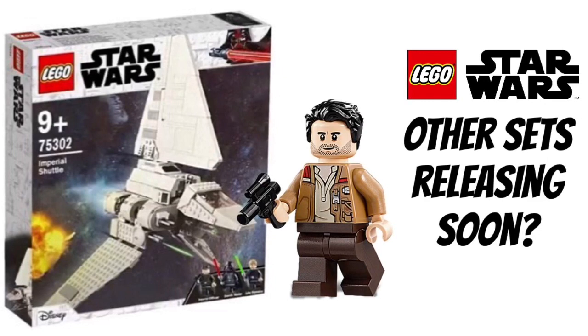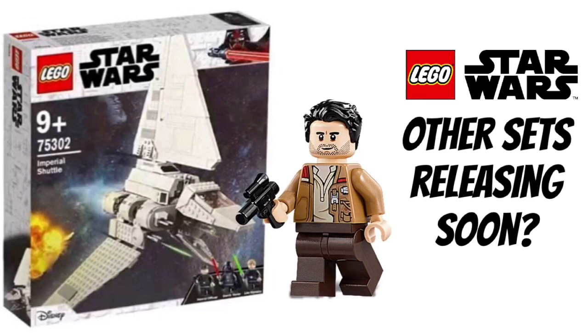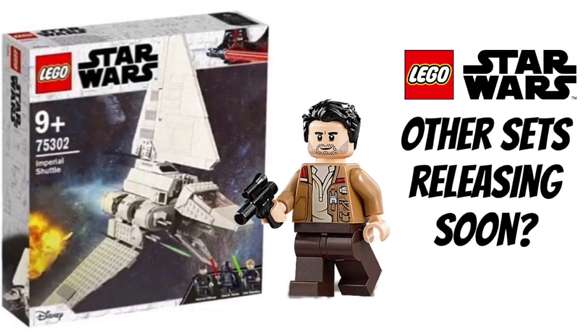When we got the first rumors, they stated half the wave would come in February and half in March. The February sets were the X-Wing, the TIE, the Mando set, and the Millennium Falcon microfighter. Those four were revealed first. But here's the thing — those sets are not coming in February; they're coming in January. So it makes sense that the so-called March sets are actually coming in February.